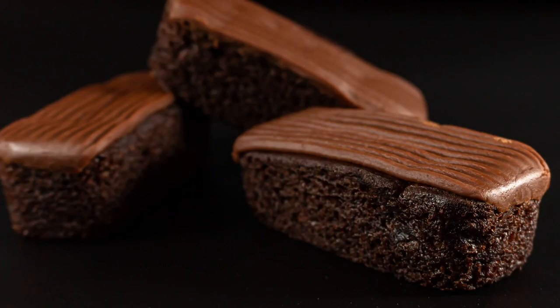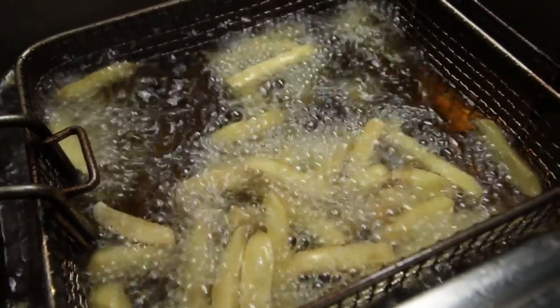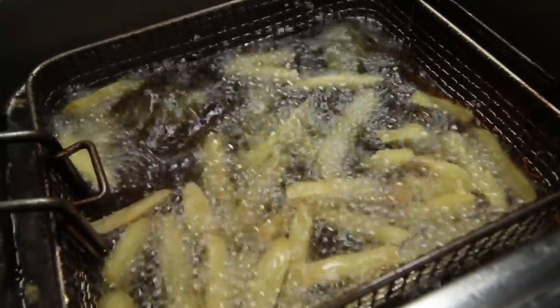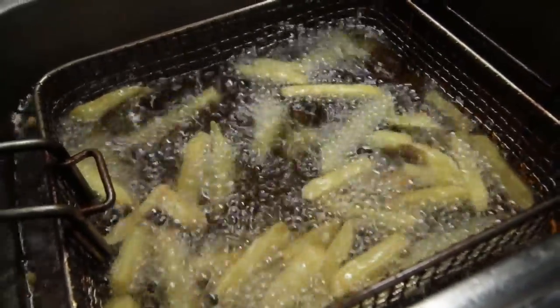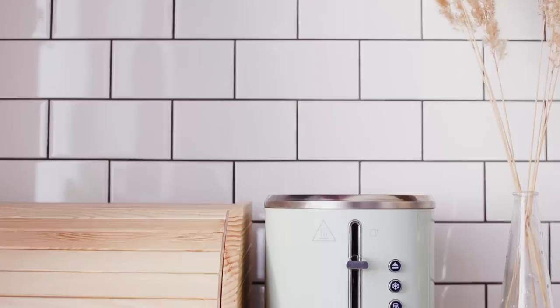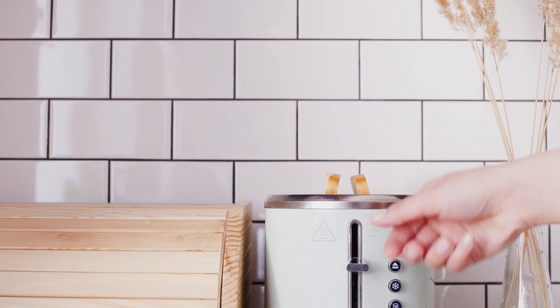19 foods that make you look older than you really are. Number one: french fries. Food fried in oil at high temperatures releases free radicals that can cause cellular damage to the skin. Exposure to free radicals accelerates the aging process due to an action called linking. Number two: white bread. Foods with a high glycemic index like white bread can cause inflammation in the body, which is directly linked to the aging process.